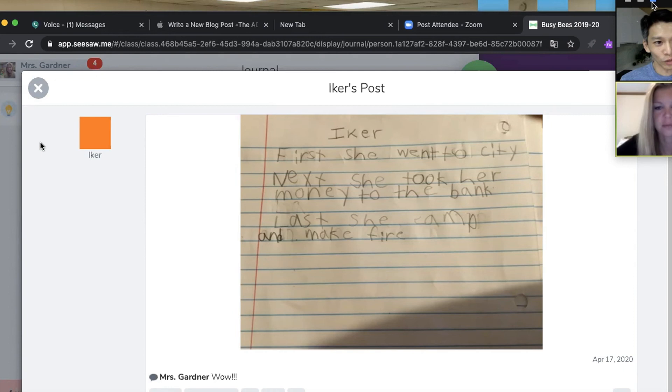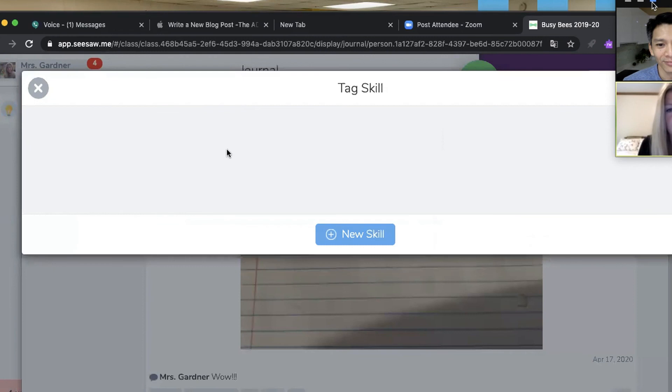With all the Seesaw activities, I use the skill tracker — I'm able to tag the skill and the activity, and give them however many stars I think they deserve.